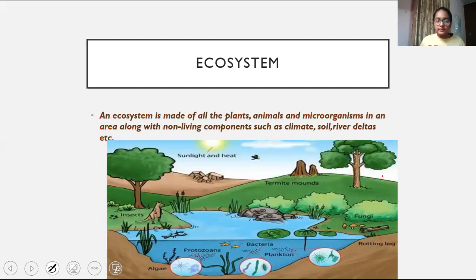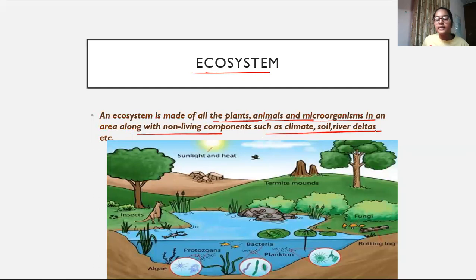Coming to the ecosystem — an ecosystem is made up of all the plants, animals, and microorganisms in an area, along with non-living components such as climate, soil, rivers, deltas, etc.